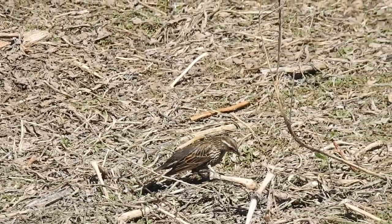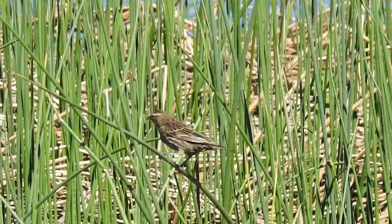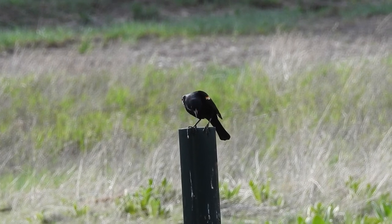Female red-winged blackbirds lay three to four eggs and incubate the eggs up to 11 days until they hatch. The nest is an open cup of woven grass and wet leaves, typically filled with dried mud and fine grass.